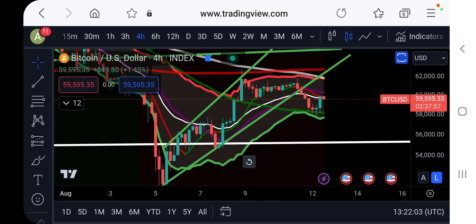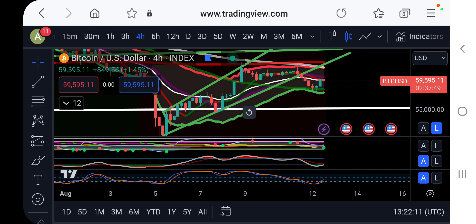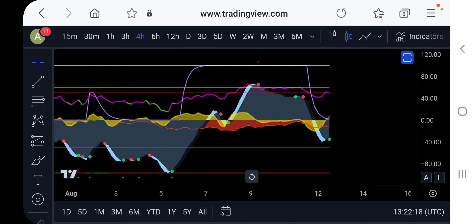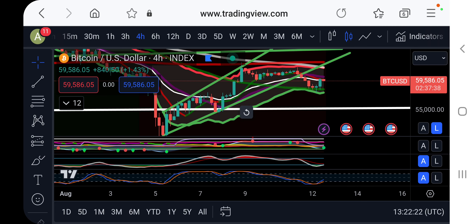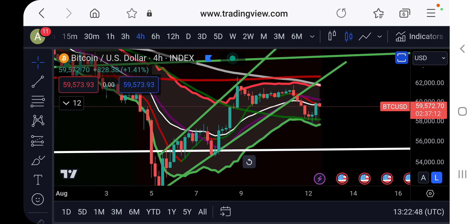We do have some signs suggesting a little bounce here to maybe retest our previous support trend line, now acting as new resistance. On the lower timeframes, we have a buy signal flashing but it's not confirmed yet — money flow is still negative, so it won't be a powerful signal. Watch out if you're longing right now. It's possible we get a retest of 62K, but it doesn't look like it's going to hold. If we confirm 62K as new resistance, this could be a short entry.